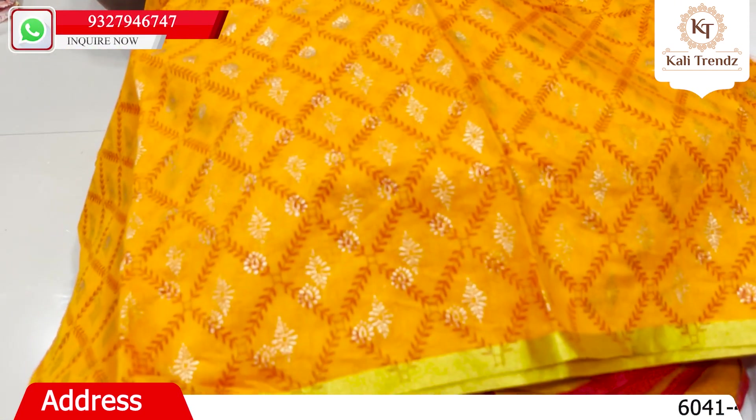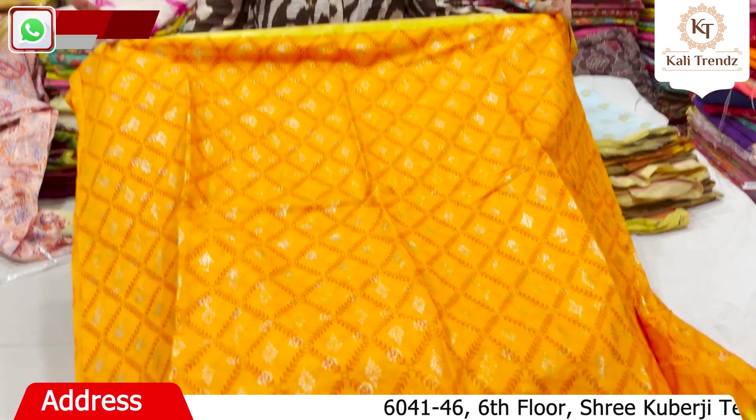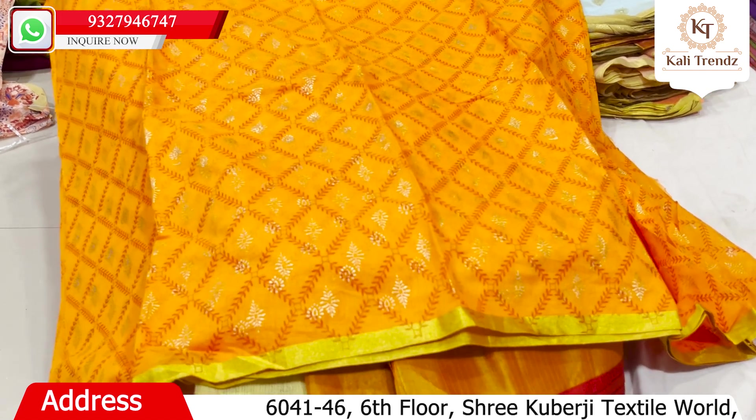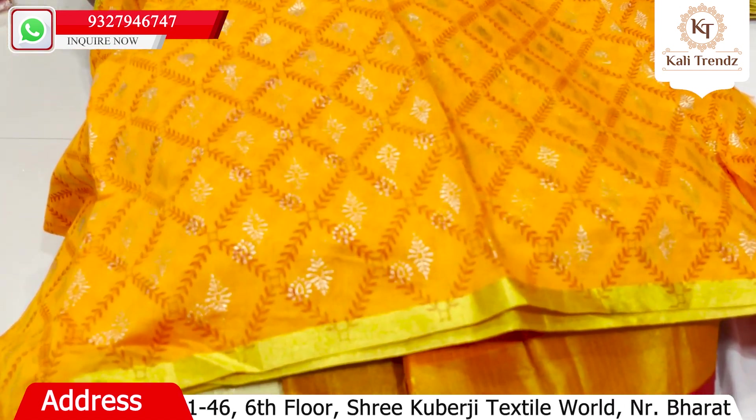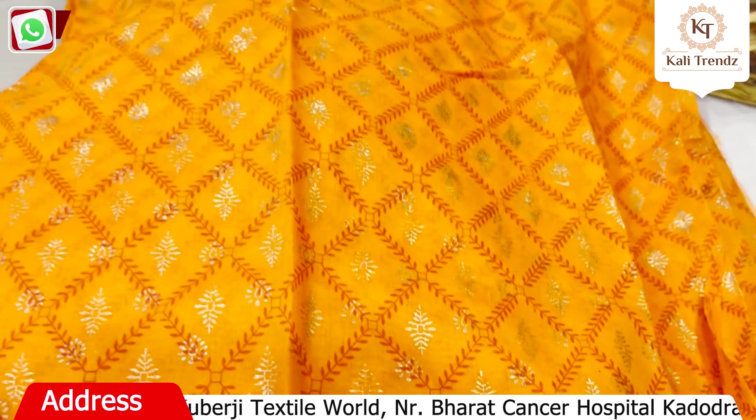Here you can see the border, and its look is more and more beautiful — a very beautiful collection. You will get some colours and you will find a lot of designs.